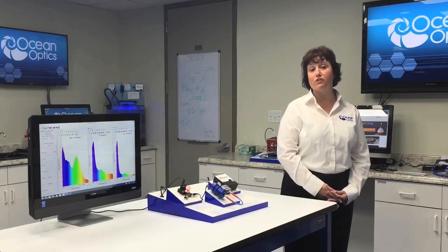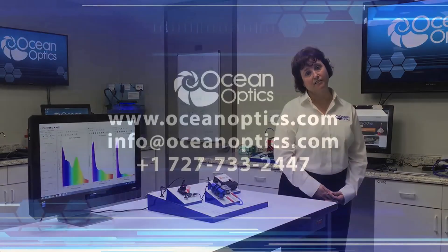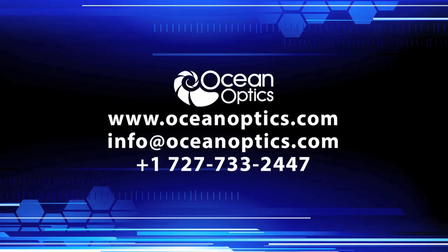You pick the system that works best for you and your measurement needs. For more information about this and other spectroscopy applications, visit us online at OceanOptics.com.